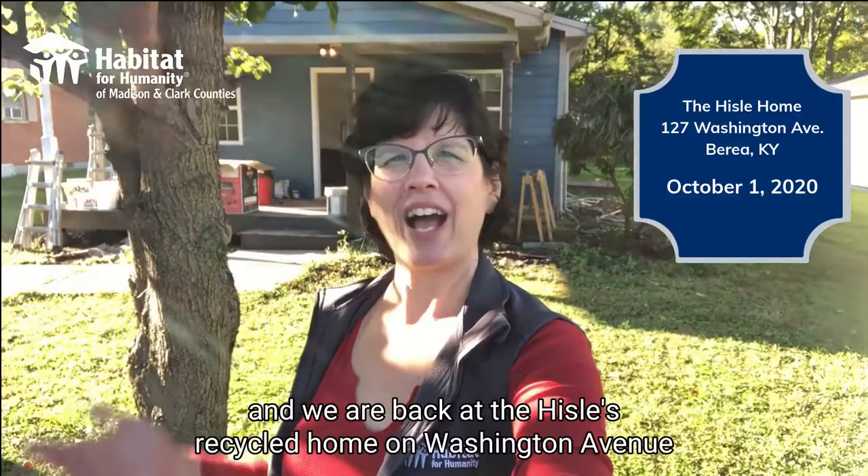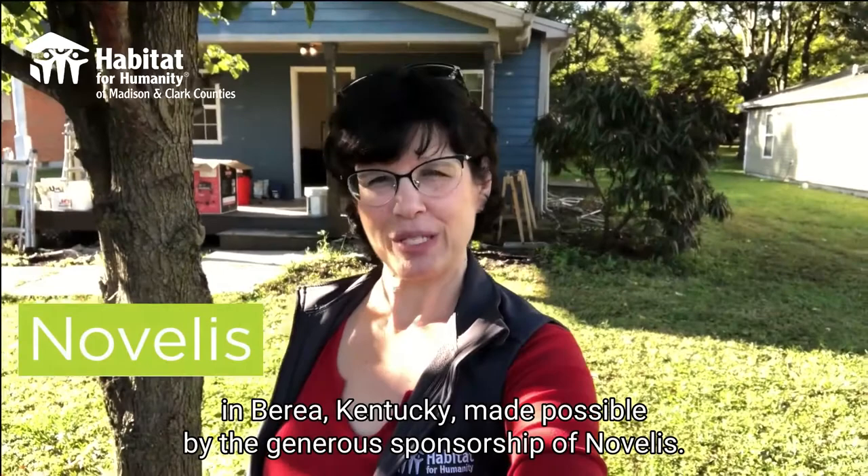Hi, this is Amanda Dubay, Fund Development Coordinator for Habitat for Humanity of Madison and Clark Counties. It is October 1st, 2020, and we are back at the Hysel's Recycled Home on Washington Avenue in Berea, Kentucky, made possible by the generous sponsorship of Novellas.